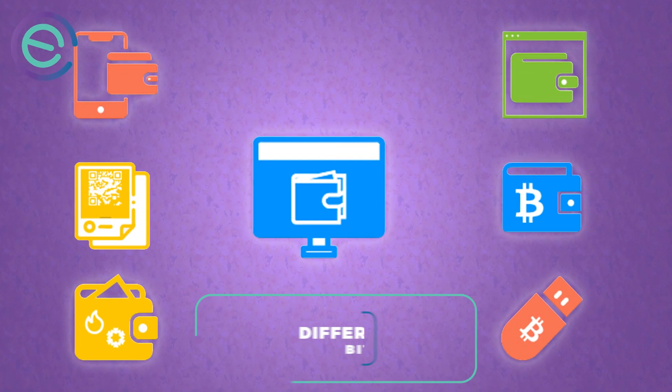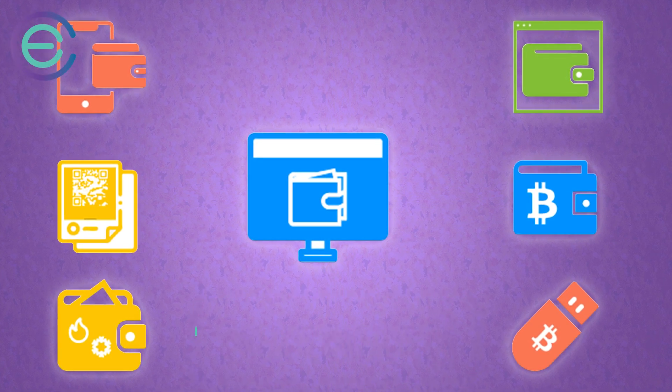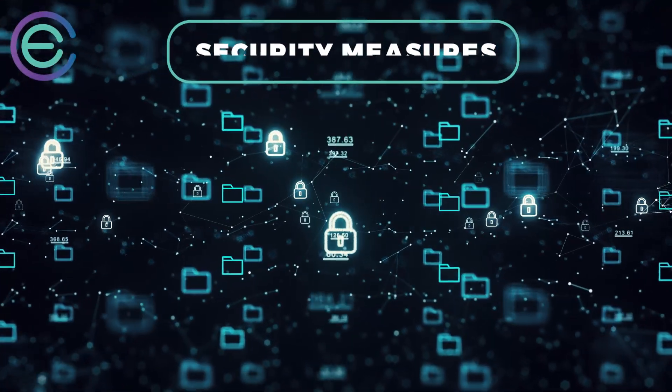Many different types of Bitcoin wallets will offer different features to users depending on their needs and preferences, but all of them must follow certain security measures to ensure that their Bitcoins are safe from theft and loss.